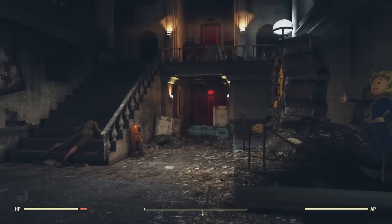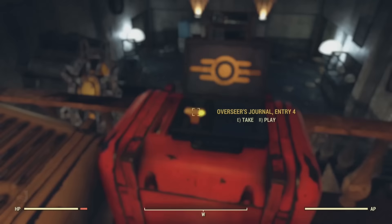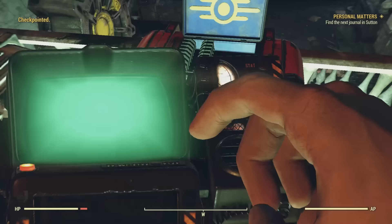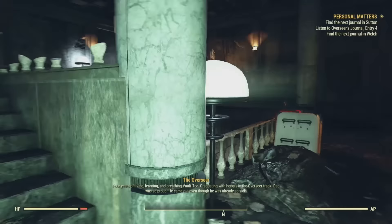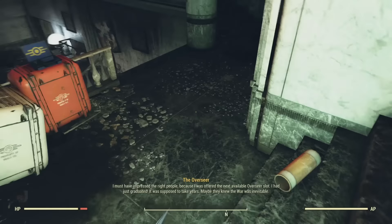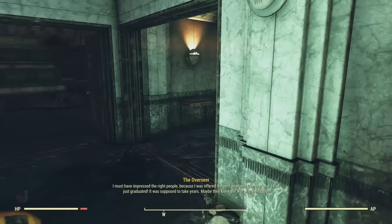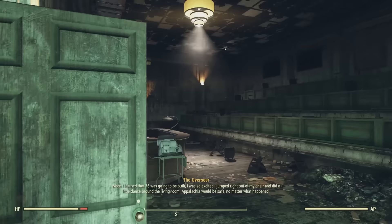Next we go upstairs, which leads to a mezzanine where we find a blue Vault-Tec box containing the Overseer's Journal, Entry 4. Four years of living, learning, and breathing Vault-Tec, graduating with honors in the Overseer track. Dad was so proud — he came out even though he was already so sick. I must have impressed the right people, because I was offered the next available Overseer slot right after graduating. Maybe they knew the war was inevitable. When I learned that Vault 76 was going to be built, I was so excited I jumped right out of my chair and did a dance around the living room.